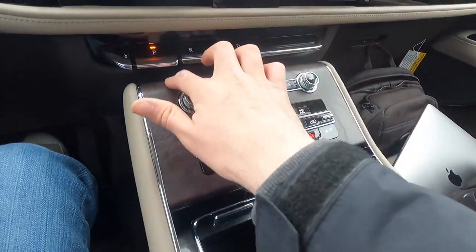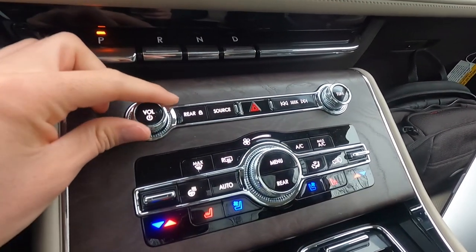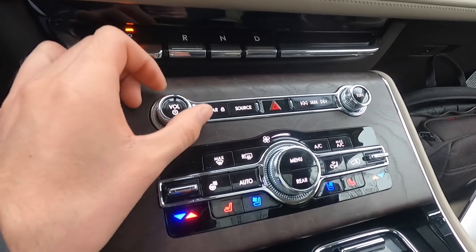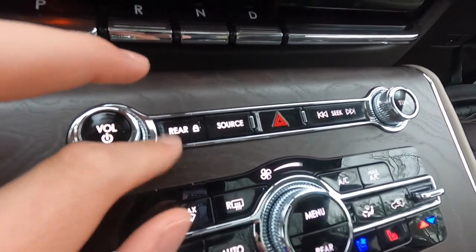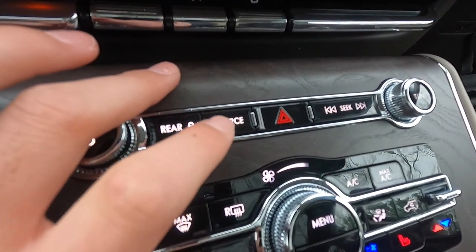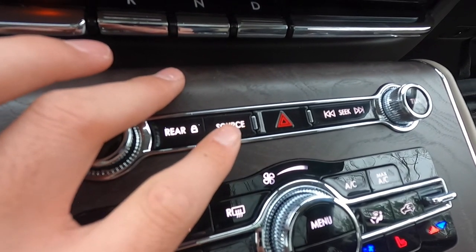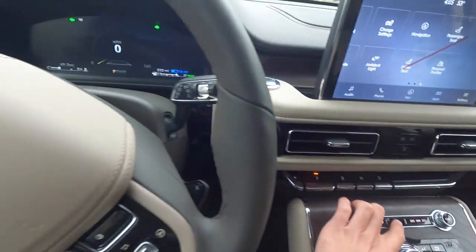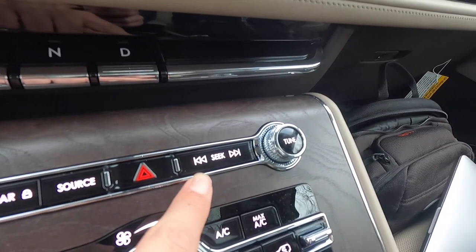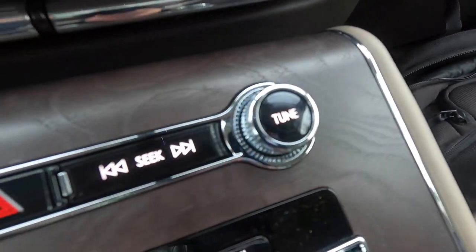There's wood trim throughout the center console that looks very premium. You get a volume knob and tuning knob that both feel very premium. There's a button to lock the rear audio, a source button to switch between AM, FM, Sirius XM, Bluetooth, and USB, a hazard button, and skip forward/backward buttons.